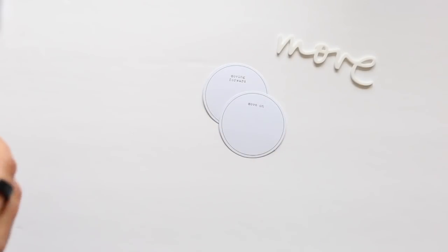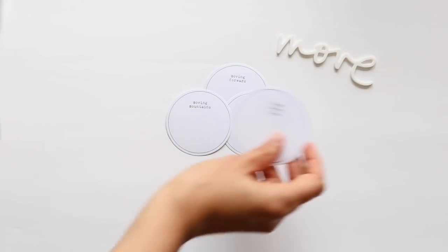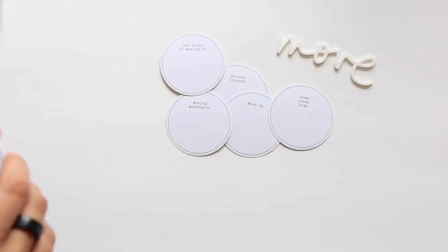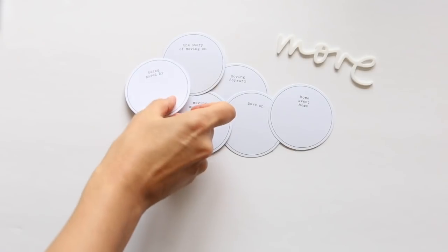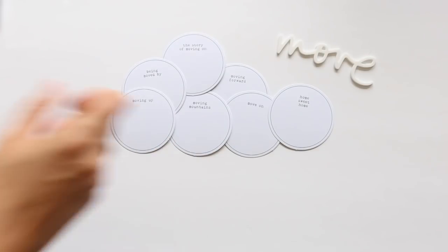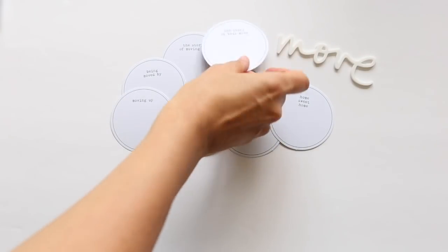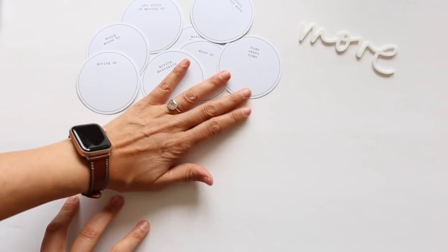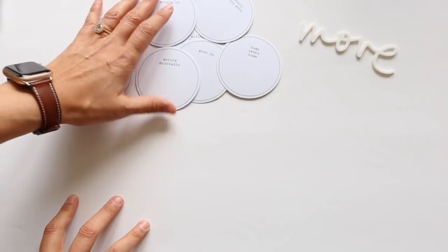Some of the phrases included are: moving forward, move on, moving mountains, home sweet home, and the story of moving on — like moving on from a relationship, moving on from one phase to a new phase, being moved by something. What are the things that are moving you right now? Moving up, and the story of this move relating to home and things happening as you move from one home to another.